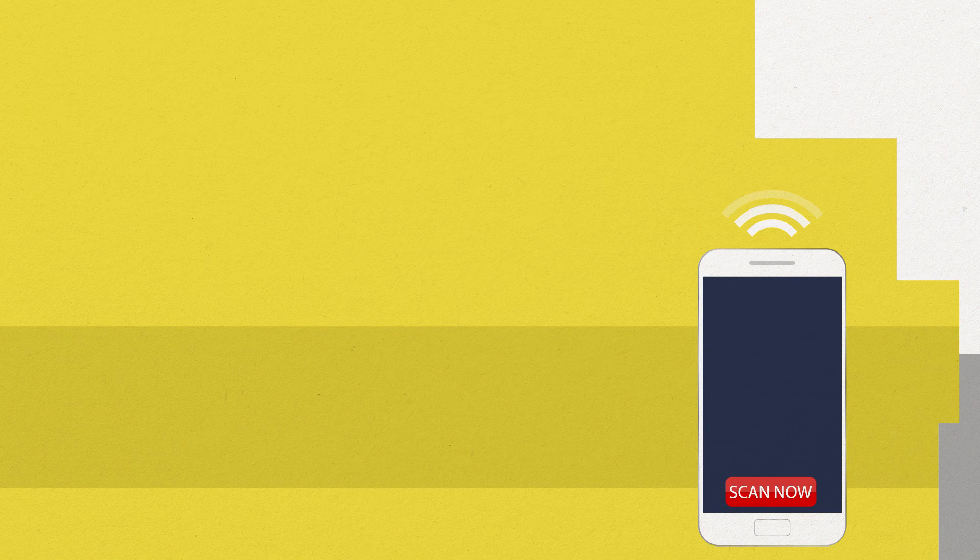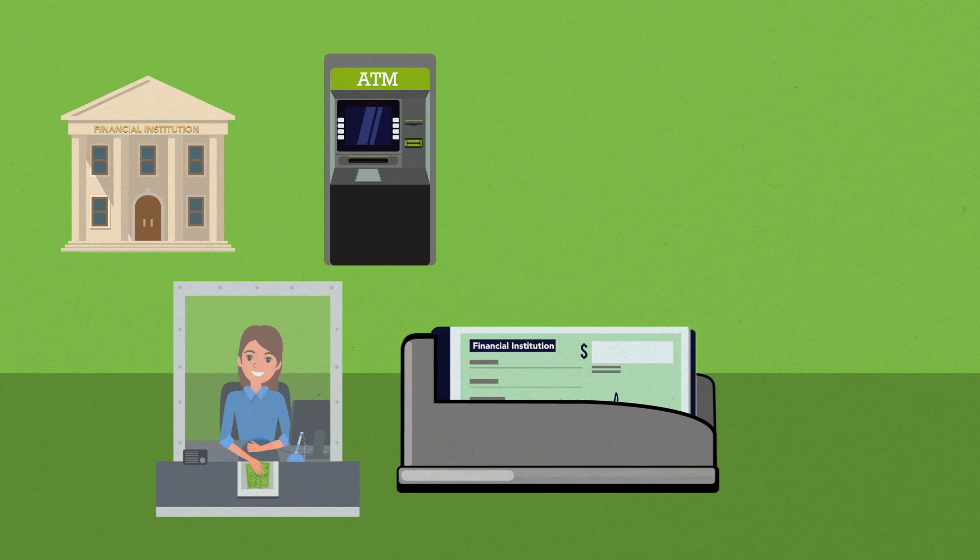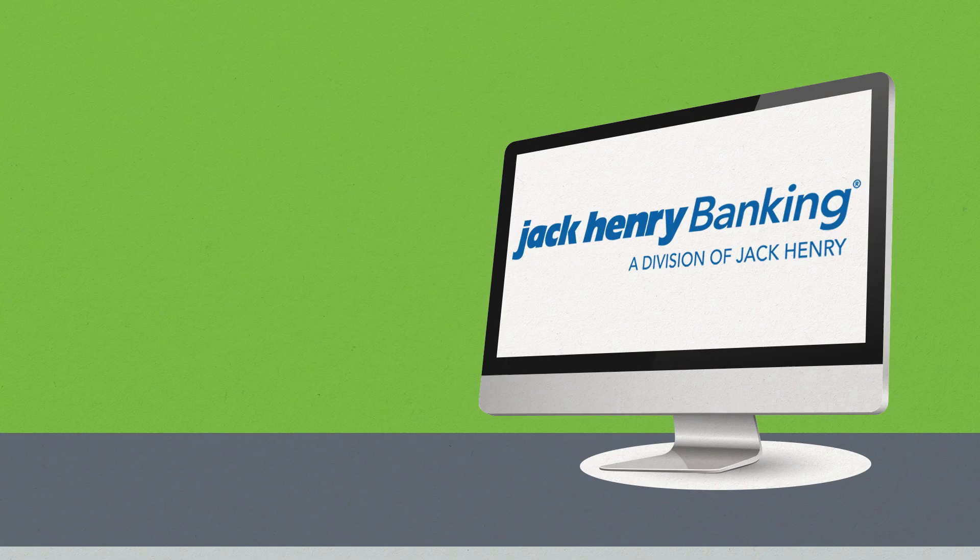That solution is the Foresight Item Imaging Suite. Foresight is a comprehensive image capture product that efficiently processes all transaction types. Foresight manages transactions from multiple channels: branch teller capture, image-based ATMs, merchant capture, remittance, and mobile capture.